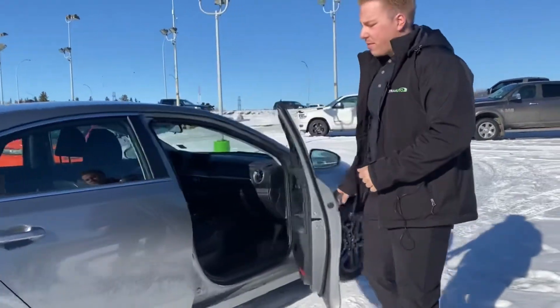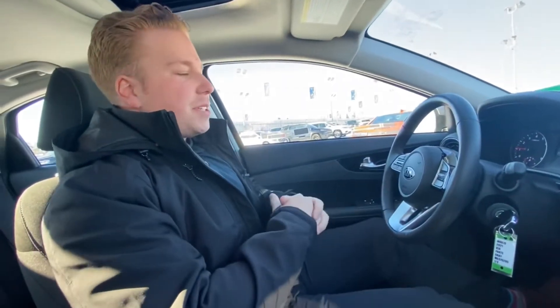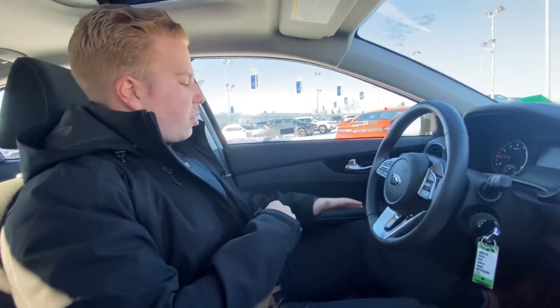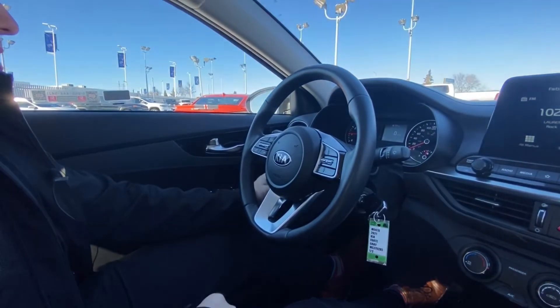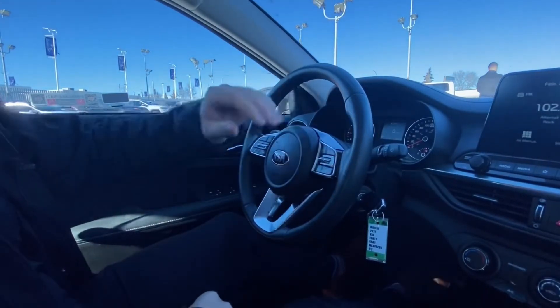We're going to hop inside and talk about some of the great features inside. Now on the inside of this 2021 Kia Forte EX — very, very comfortable. Checking out the driver's side, you got all your power options: power windows, power locks, and power mirrors. Over here on the left side you have your lane keep assist, your blind spot monitoring, air vents, headlights, and nice LED gauges.